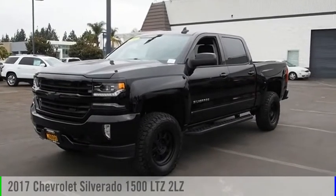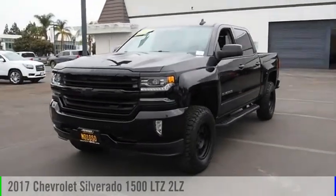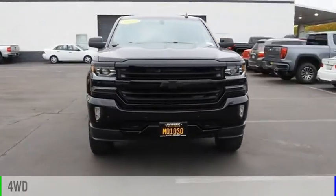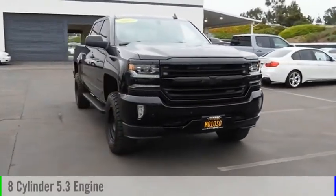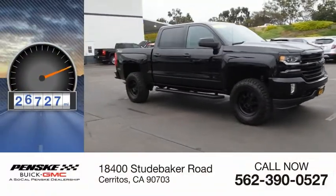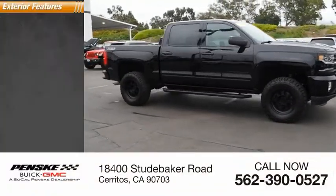Looking for the right vehicle? Check out the 2017 Silverado 1500. This vehicle is powered by a four-wheel drive, eight-cylinder, 5.3-liter engine. This vehicle has less than 30,000 miles. Here are some of this vehicle's great options.